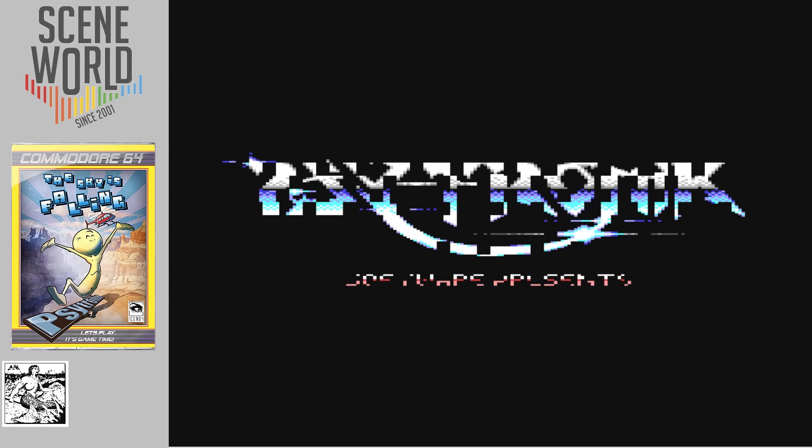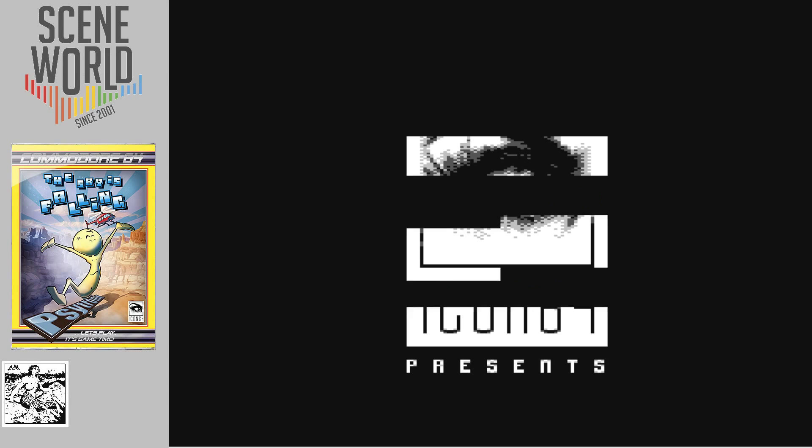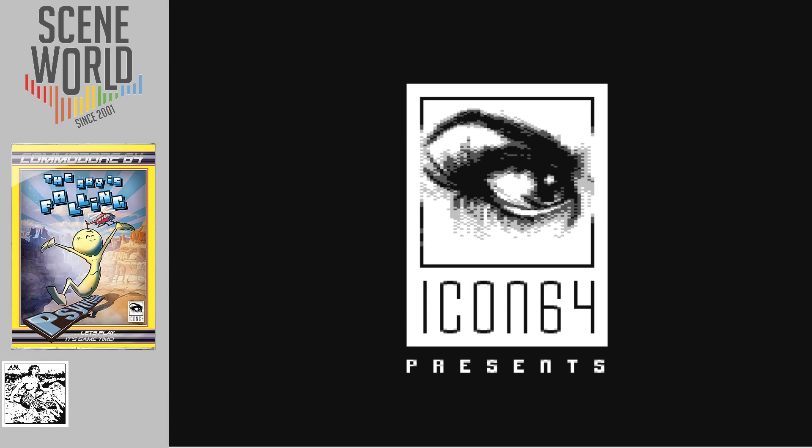We'll view the animated intro with graphics created by Trevor Storey, music by Richard Bayliss, and programmed by Stew Collier. It's important to remember this is Stew's first game on the Commodore 64. He'd previously worked on remakes with the group Ovine by Design, regrading many classic 8-bit games for PC and then also iOS games. Cytronic Software presents Icon64 — that's Stewart's label.